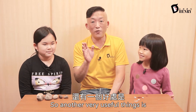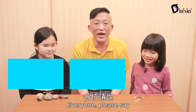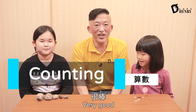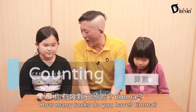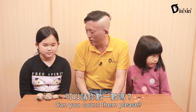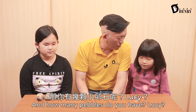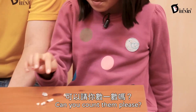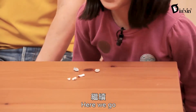Another very useful thing is — everyone, please say counting. Counting. Very good. How many rocks do you have, Emma? Five. Can you count them, please? One, two, three, four, five. And how many pebbles do you have, Lucy? Five. Can you count them, please? One, two, three, four, five. All right, here we go.